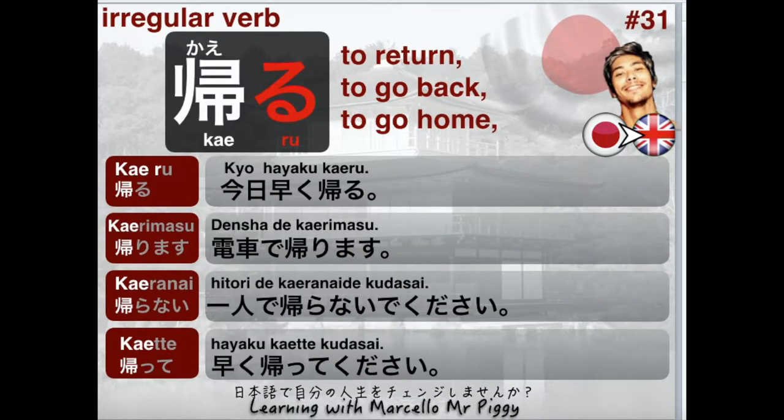Today's verb is going to be Kaeru. Kaeru is an irregular verb and the meaning is 'to return,' 'to go back,' or 'to go home.' The kanji is this one — Kaeru — and then we have the hiragana to make it the verb. We're going to be changing that for Masu, Nai, and Te, changing the R column.